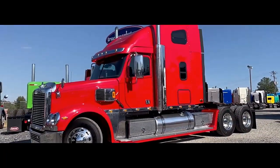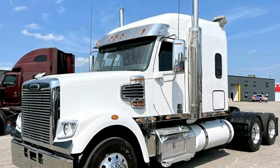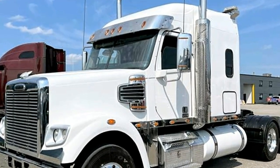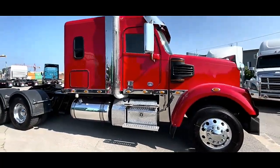Freightliner Trucks, a division of Daimler Trucks North America LLC, has introduced the new on-highway Coronado, which it said now features enhanced aerodynamics, updated technological innovations, improved fuel economy, and revamped comfort appointments.